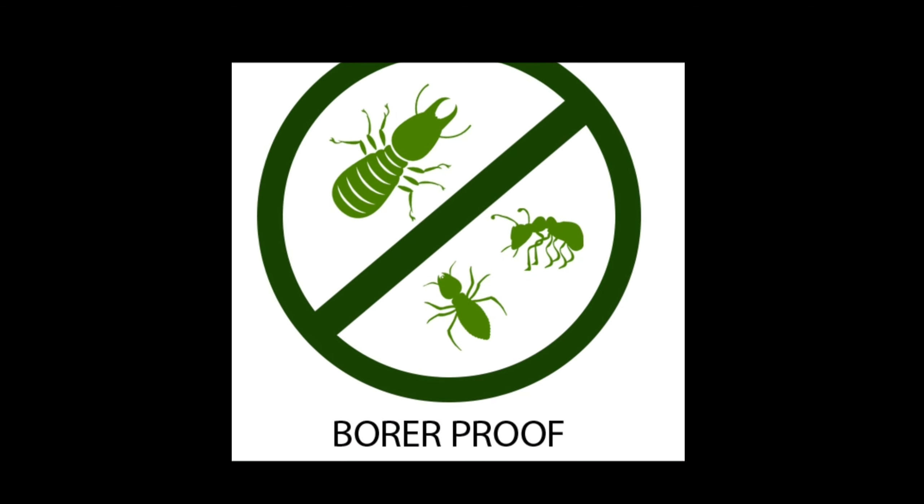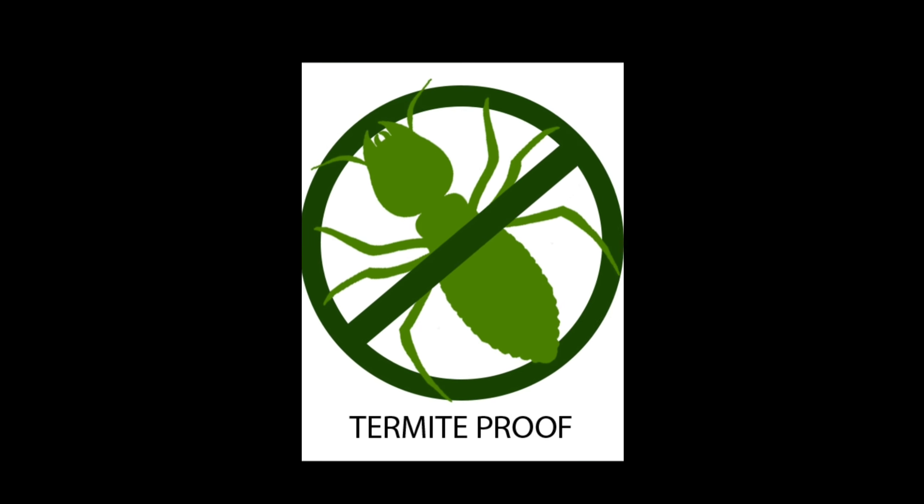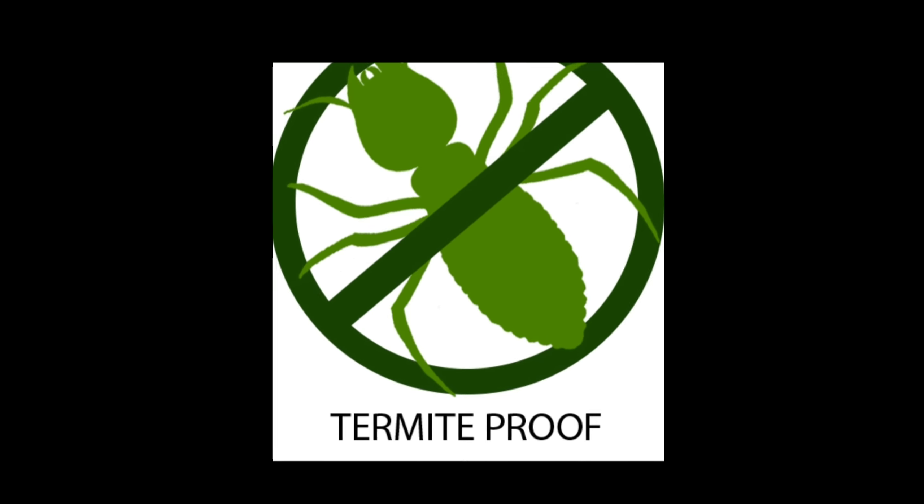There is a total 8x4 size board. Check for bumps in the 8x4 size. The thickness and density should be uniform across the board. There should be borer-free and termite-free confirmation. If you check the identification and it is not clear, that is not a good quality board.